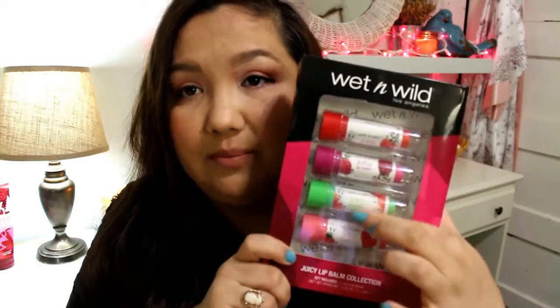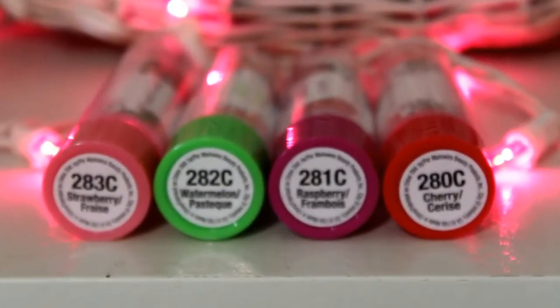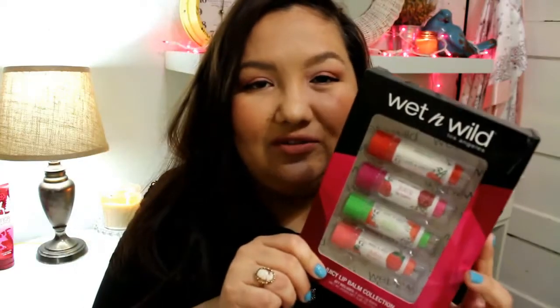I'm really excited about these — I got them online for four dollars and 88 cents. These are the Juicy Lip Balm Collection and they come with four lip balms. I had this set before but left one in my pocket when I washed my clothes and it got ruined. I love these lip balms — they are super juicy and moisturizing. I'll show the flavors on screen since I can't read them from here.